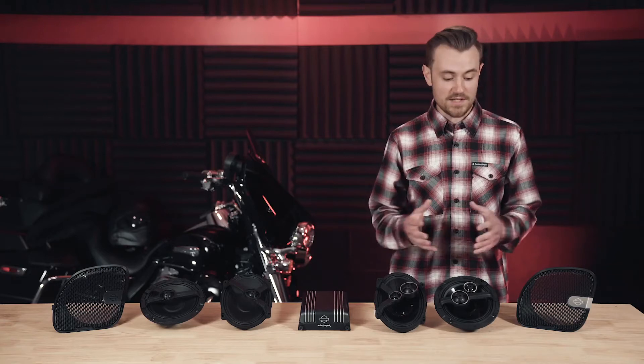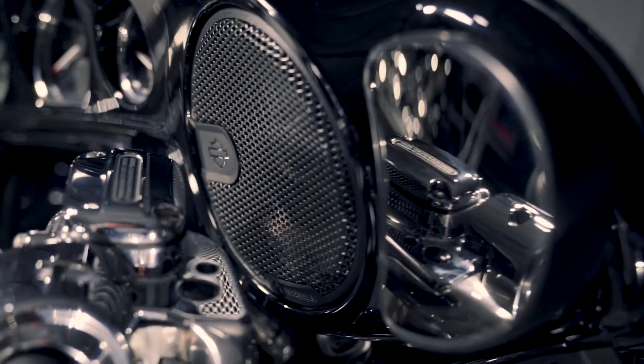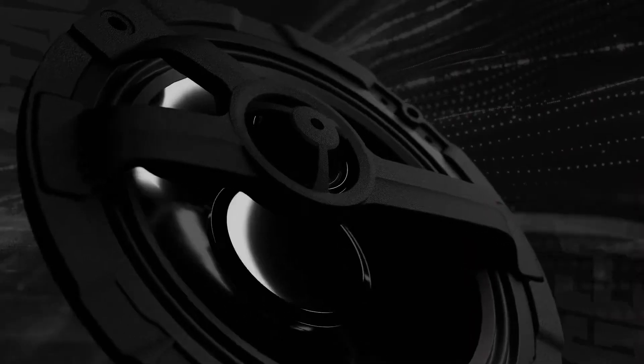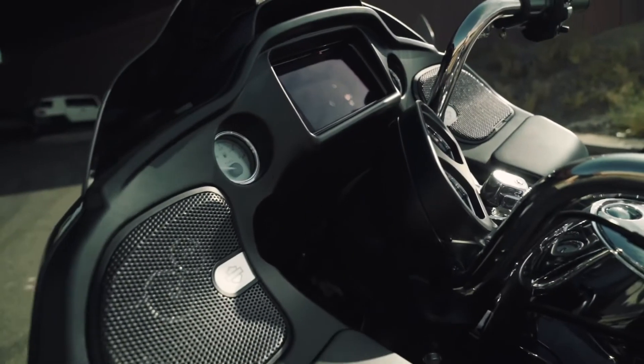Check out the difference between these audio kits. The first thing you're going to notice is that visually they look different. Stage one features a blacked out look on the speakers and grills, where stage two has polished logos and speaker trims.